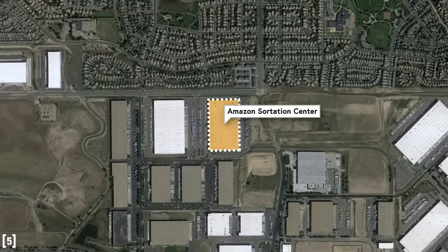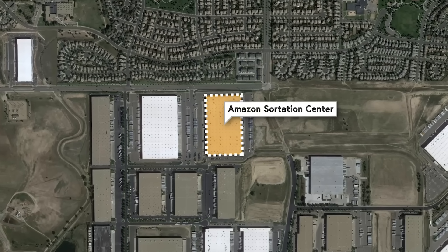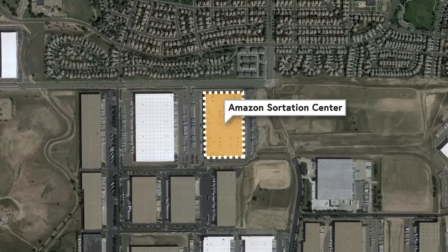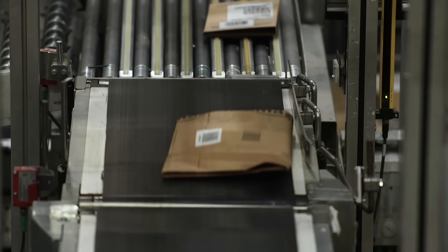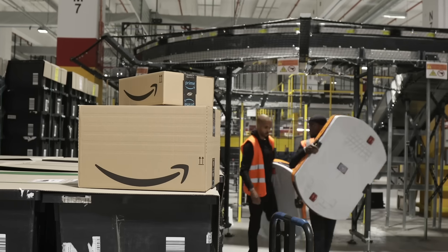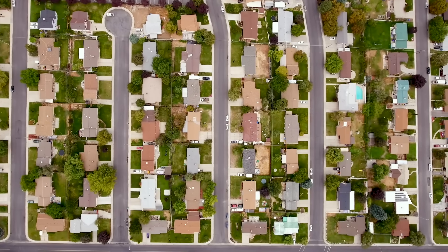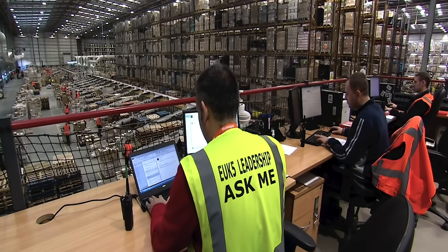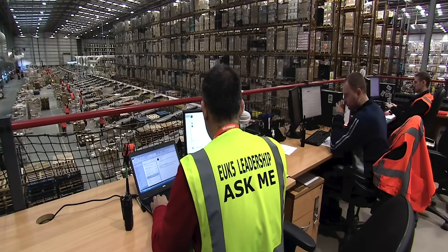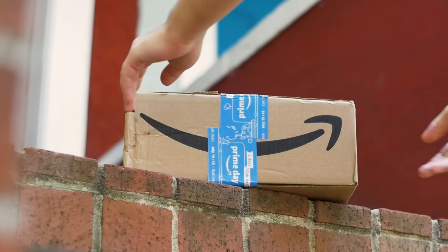In Colorado, those two fulfillment centers send their packages to a single sortation center located just minutes from the Aurora Fulfillment Center. This is a massive facility—almost half a million square feet—with robots running around dropping packages into different chutes, each representing a different grouping of zip codes. Not all sortation centers are quite so automated, but each outputs the same thing: pallets of packages going to roughly the same place. What happens next, though, once again depends.